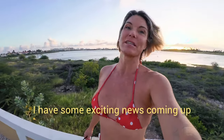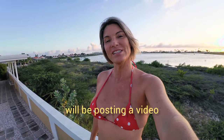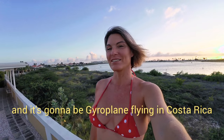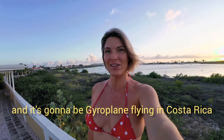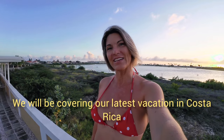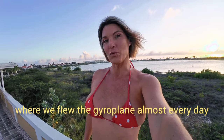I have some exciting news coming up. Soon we will be posting a new video on YouTube. It's going to be a gyroplane flying in Costa Rica. We will be covering our latest vacation in Costa Rica where we flew the gyroplane almost every day.